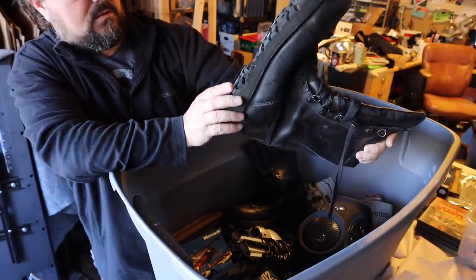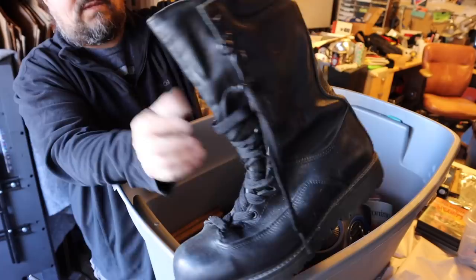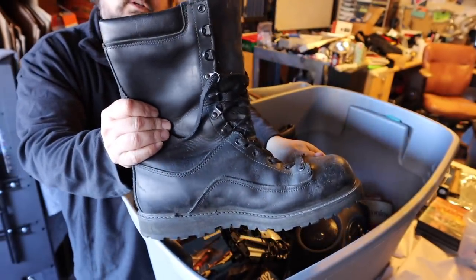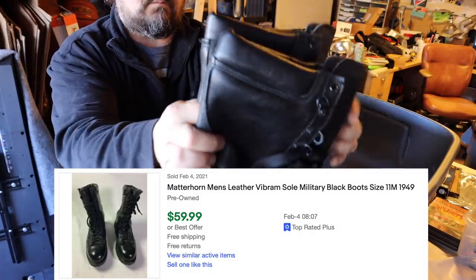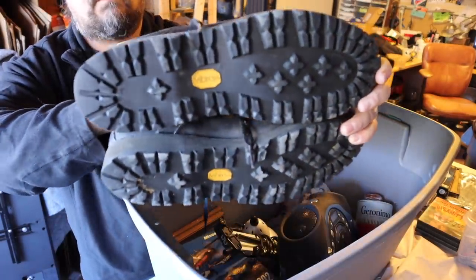Some big old boots. Vibram, I think is what it is. We found boots from that company just recently. This is Matterhorn - these ones are called Matterhorn. Made in the USA. I think these are military issue right here. Doesn't mean he was in the military, but I think these are military issue. These aren't brand new like the last pair we found. These might be worth a few bucks.